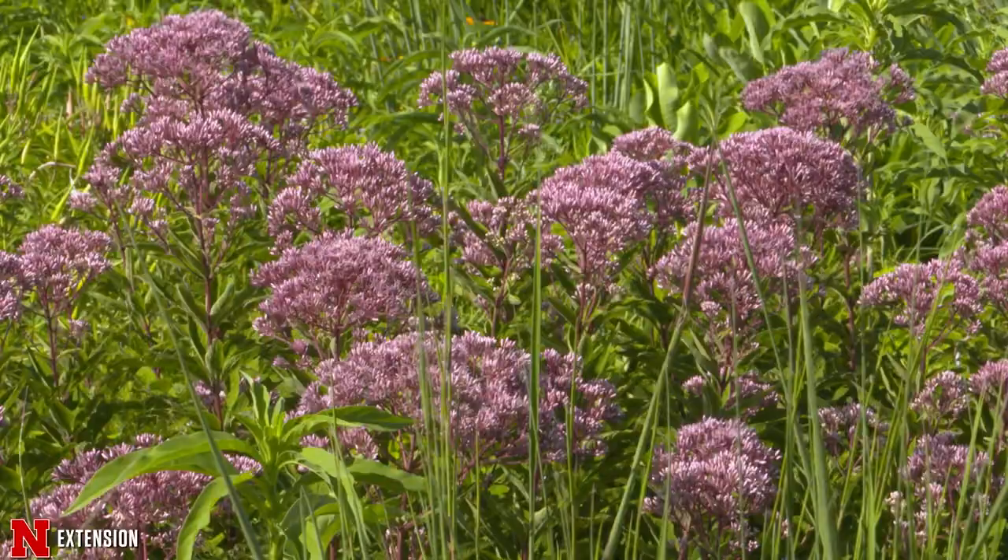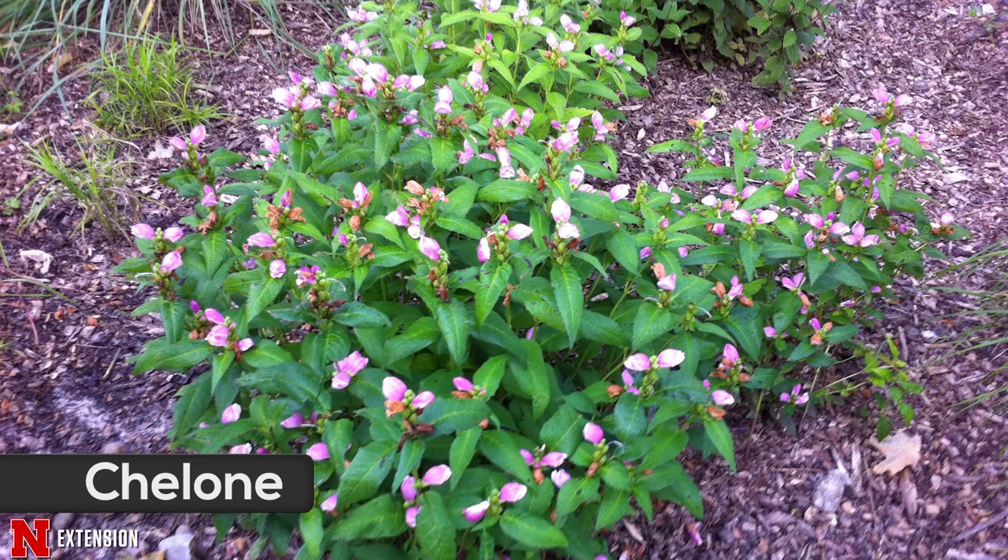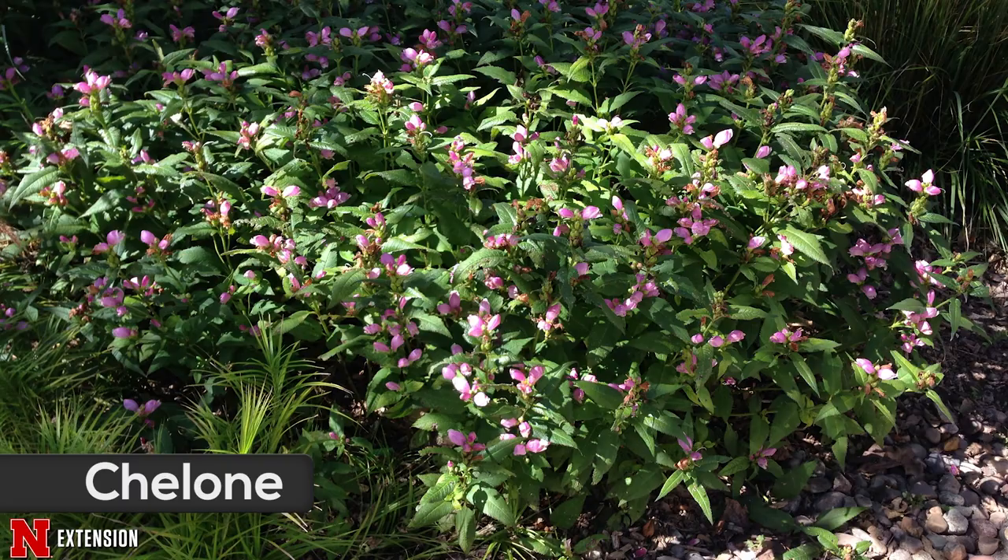Chelone, also known as turtlehead, is about 2 feet tall, with pink blossoms shaped like turtle heads. It will spread slowly by rhizomes, but it does so nicely and will not become a nuisance. Chelone prefers soils high in organic matter.